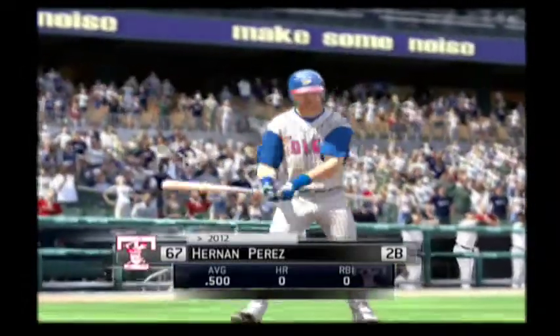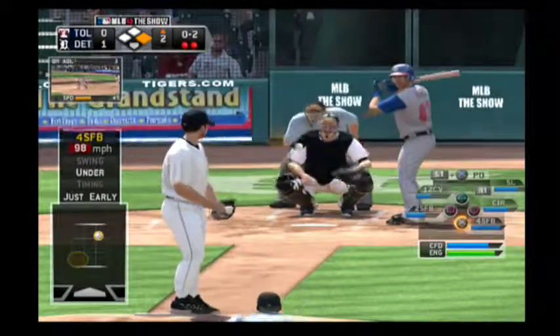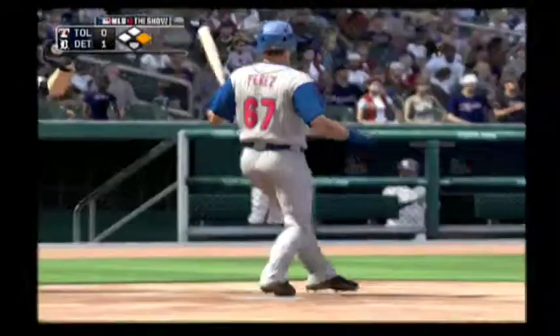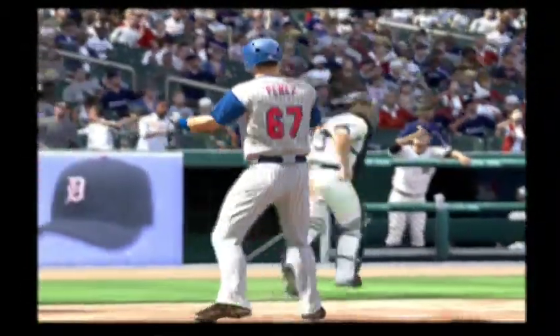And he's really going to have to fight now. You've got to take a little bit out of your swing and find a way to put this ball in play. Now a fastball, swung on, a miss and that is out number three.